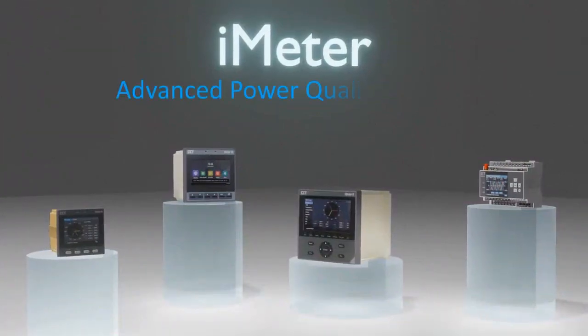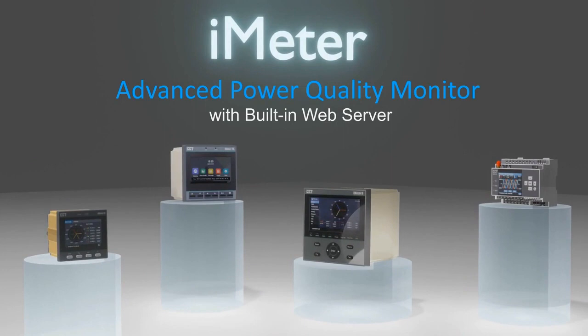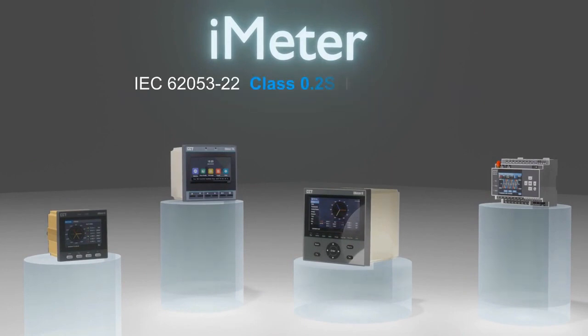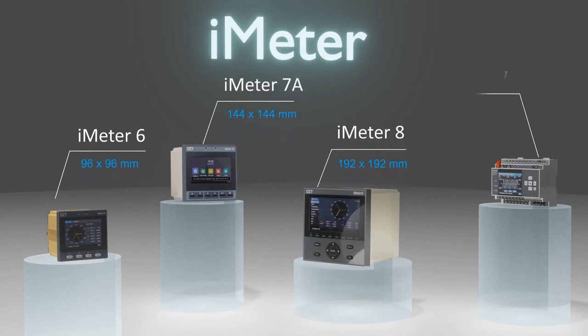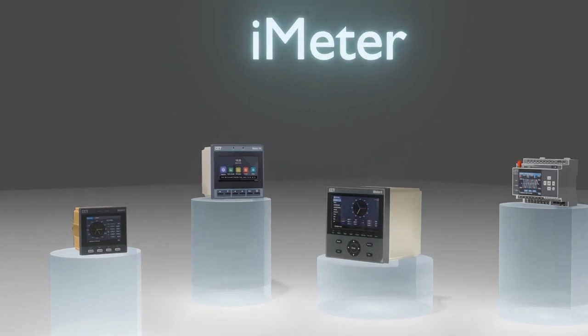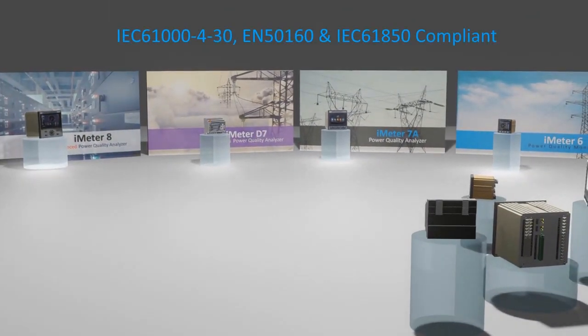The iMeter series is CET's latest product line designed for the compliance monitoring market, equipped with color display and built-in web server. iMeters offer unsurpassed functionality combining class 0.2S accuracy and advanced PQ features, housed in different DIN sizes to fit different applications. They satisfy the IEC 61000-4-30 PQ standard, support EN50160 PQ reporting, and IEC 61850 smart grid applications.